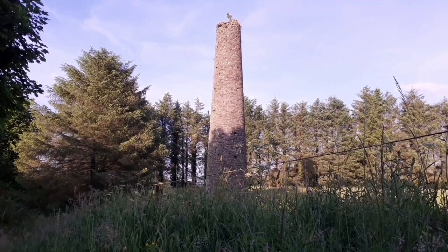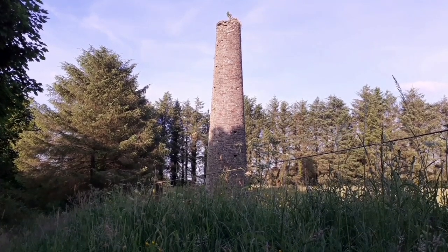A chimney or ventilation shaft is also still standing at Earl's Hill.